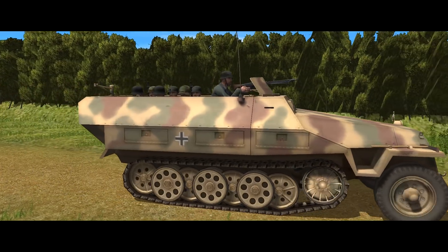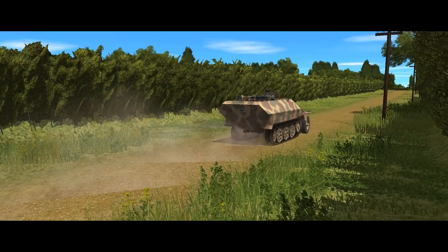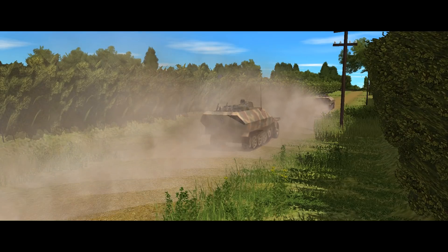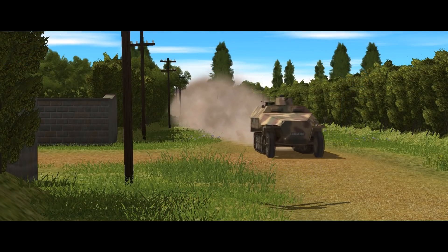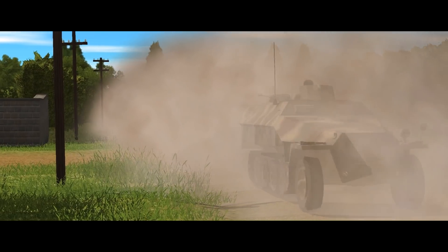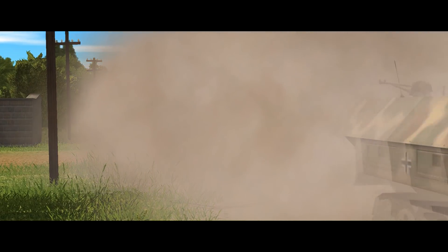Welcome back to Combat Mission Battle for Normandy, where we're going to be taking a look at some German half-tracks. The Sonderkraftfahrzeug 251 is the iconic mount of the Panzer Grenadiers, starting out as a means for infantry to keep pace with the tanks, and not only developing into something of a prototypical infantry fighting vehicle, but becoming a platform for almost anything that could be bolted to it.